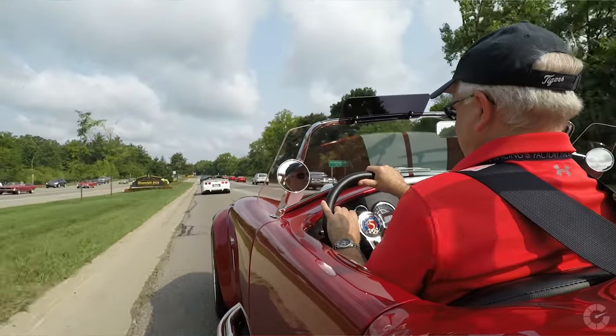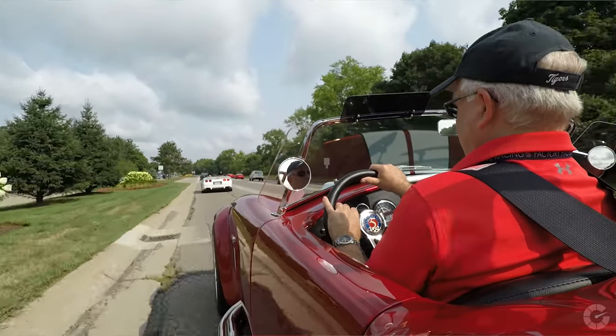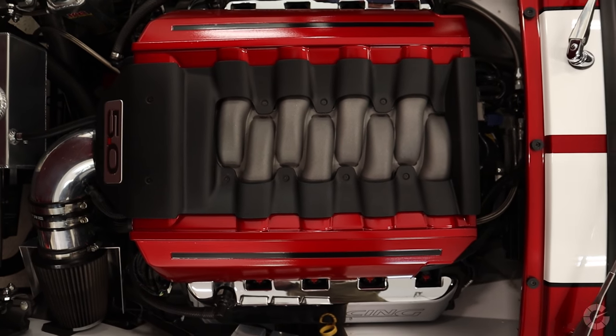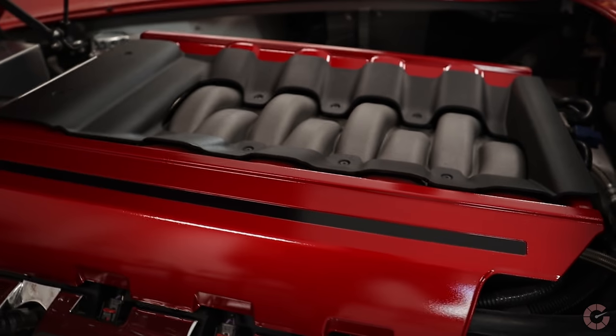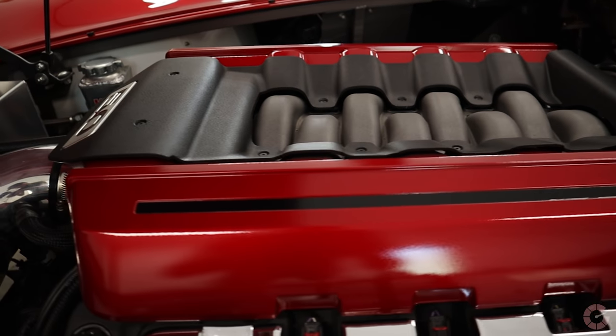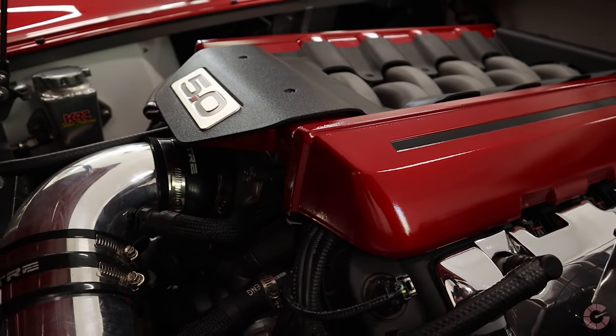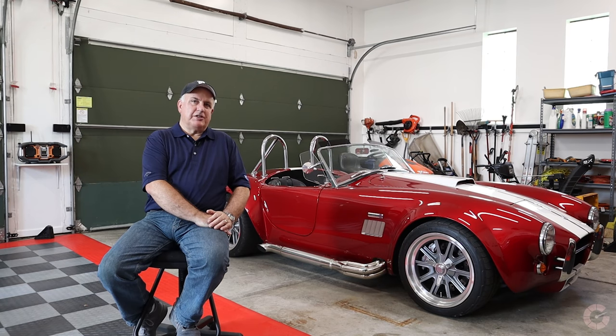This car has a Ford Coyote — their 5.0 liter 4 overhead cam. It's the engine that's actually in a Mustang GT. They were introduced in 2011. This is actually a 2015, so it's what they call their Generation 2 Coyote. Ford sells them as a crate motor into the performance market for people just like this.